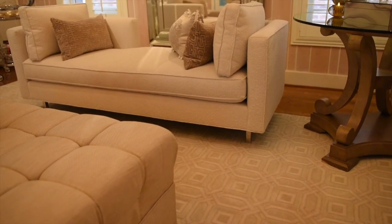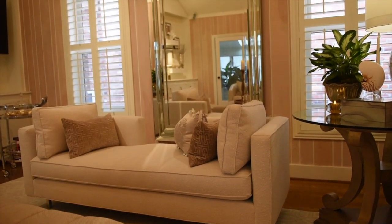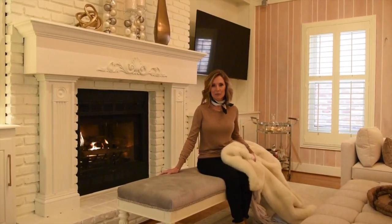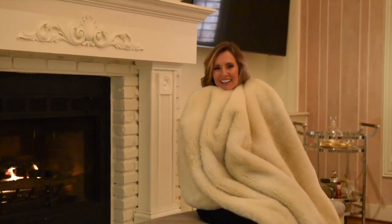At one end of the room I've added an oversized beveled mirror. This velvet bench sits in front of the fireplace and has a plush birch throw to warm yourself on cold winter nights.